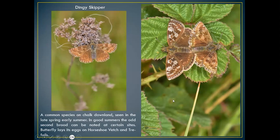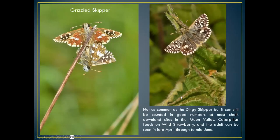The dingy skipper lays its eggs on horseshoe vetch and trefoils. Top left is the male, and on the right is a mating pair. The name implies it's quite a dingy-coloured butterfly, but to me it's quite spectacular when it's a fresh specimen. This female on the right is pristine — I think it's still quite beautiful, even if it is a 'little brown jobby' as a lot of people say on my field trips.